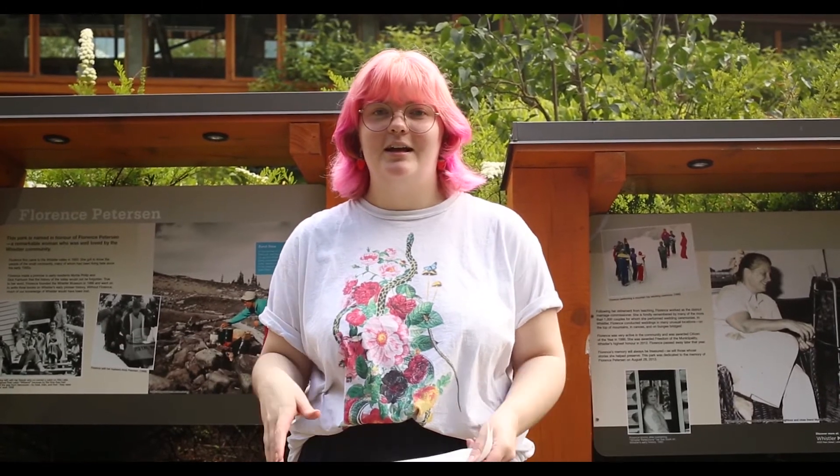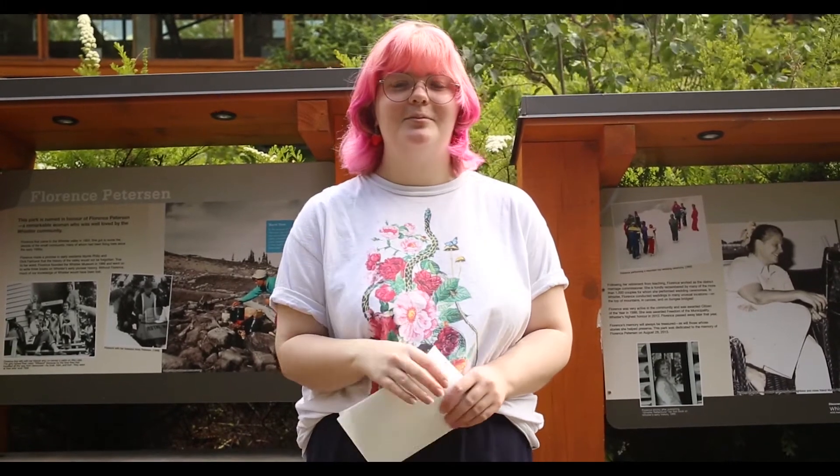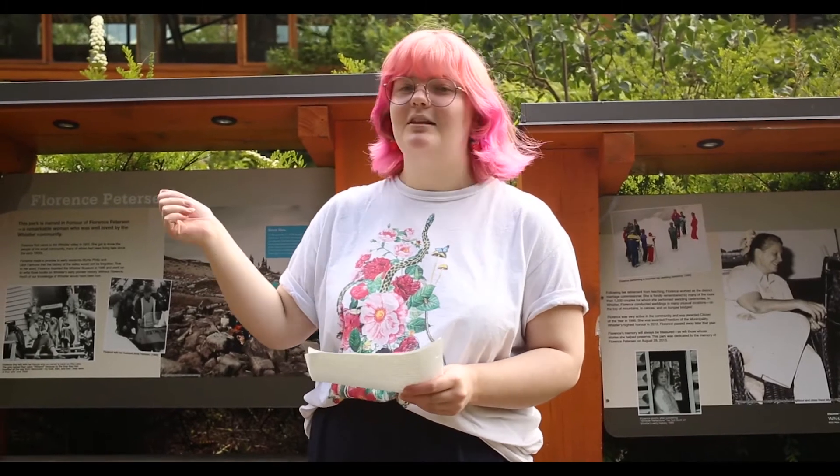Welcome to Crafts in the Park, brought to you virtually from Florence Peterson Park this year. My name is Jasmine, I am the Summer Program Coordinator at the Whistler Museum, and we have partnered with Whistler Public Library to bring you Crafts in the Park.